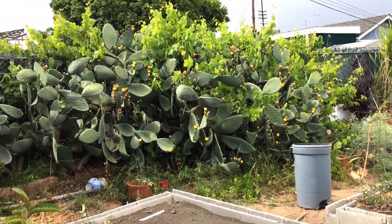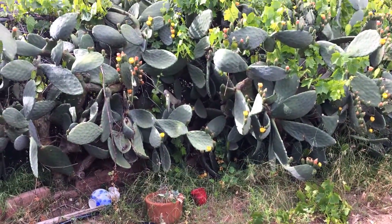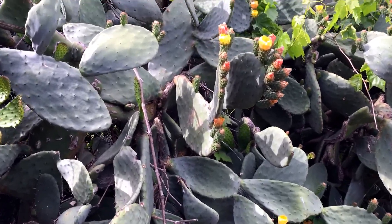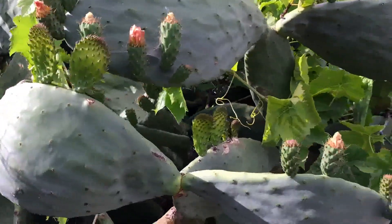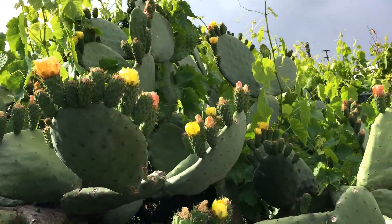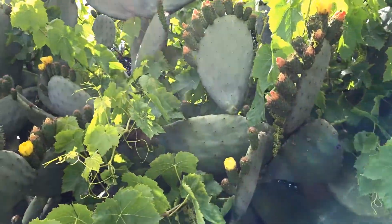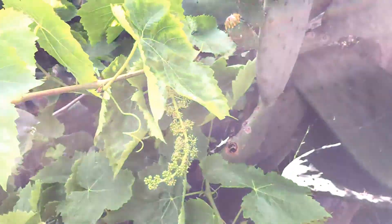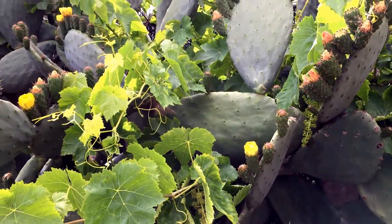I've got something to show you here on the prickly pear. It's not the prickly pears I want to show you though. You can probably see it's already starting — it's a nice little show here. I've got all kinds of different colored flowers. We've been expecting this show for a while. But I've got something interesting around here — look at this: little grapes! So I guess it's too late to start the struggle to untangle these. I guess in the fall.